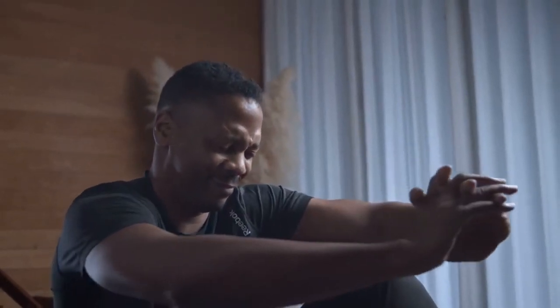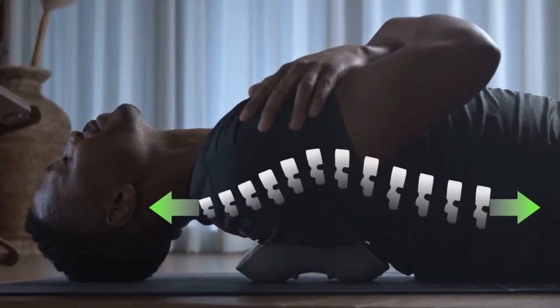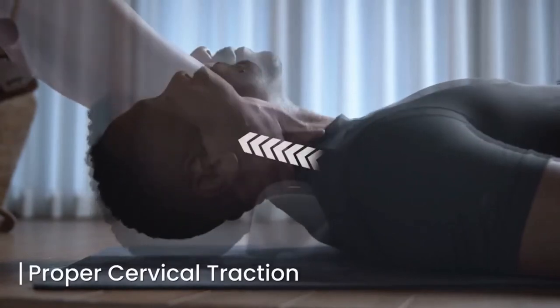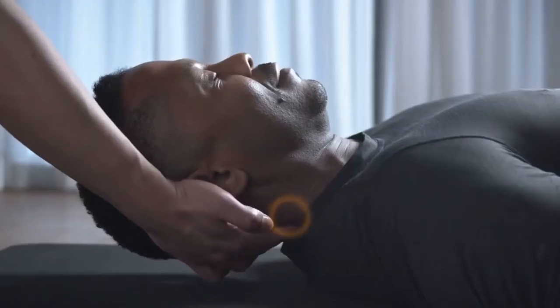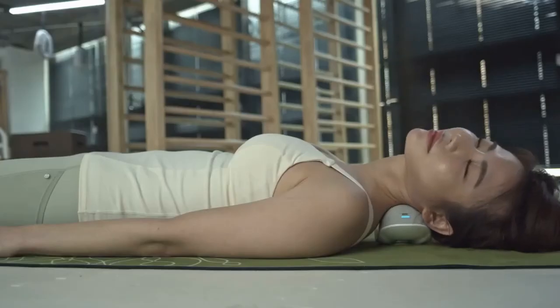You'll feel revitalized instantly. Use the backbridge for cervical traction — Alpha Neck lightly and effectively stretches your neck and upper back to create expansion and eliminate compression. Rotate your head gently and slowly from side to side to massage the trigger points in your body and reach the deepest layers of muscles.